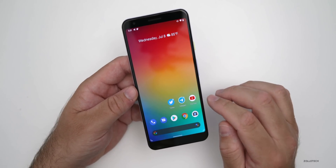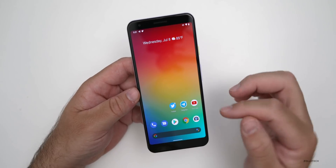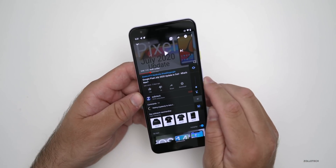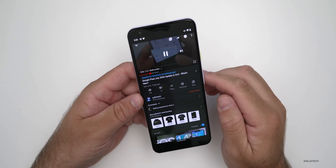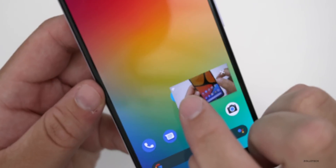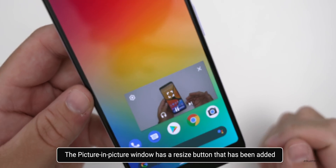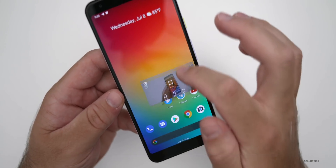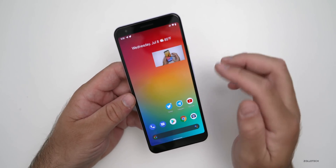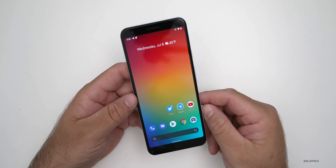They've also updated Picture in Picture to give you a little bit of a hint as to how you make the Picture in Picture window larger. If we go into a video and swipe up, it goes to Picture in Picture. If you look in the upper left corner, that lets you know that you can resize it by tapping. You can move it around, it will shrink itself, bring itself back up, and then you can close it.